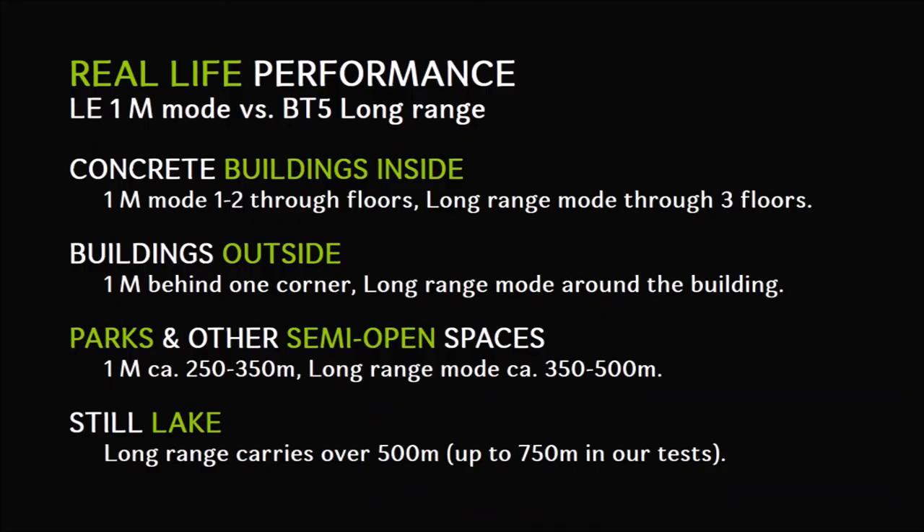Here are the results in a nutshell. Inside concrete buildings the 1M mode signals penetrated one to two floors, while the long range mode reached three floors. Outside of buildings, the 1M mode worked behind one corner, while the long range mode worked even around the building.